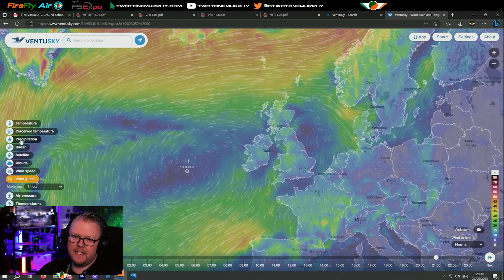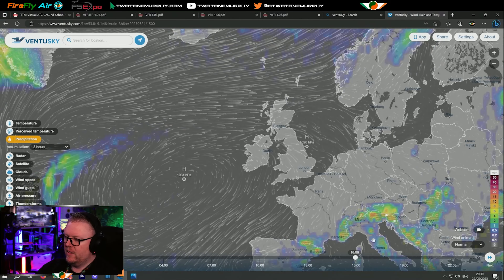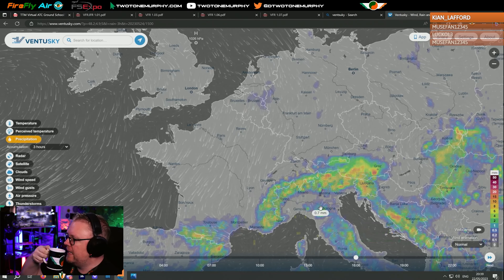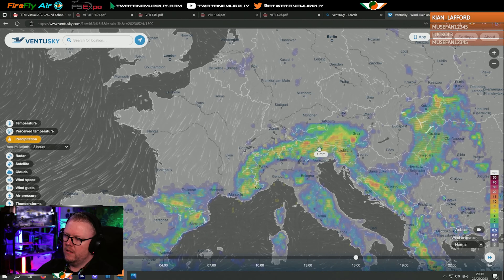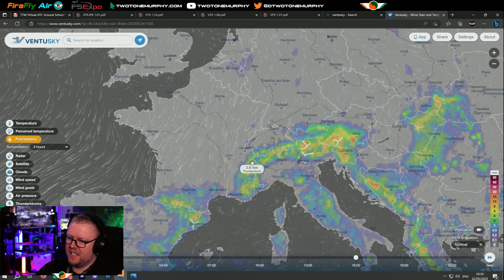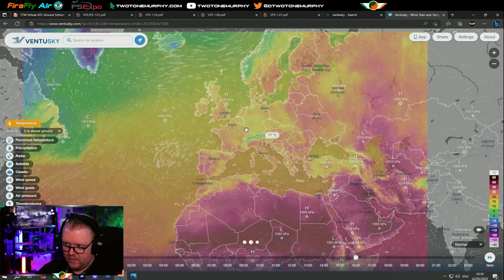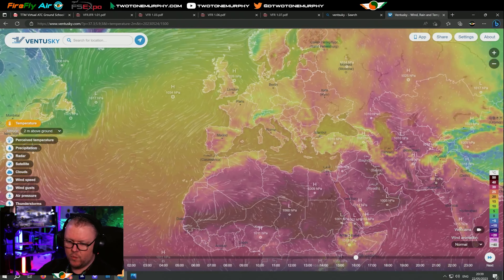We can also look at precipitation — is there any rain forecast? Have a look at what's happening around Italy — they're getting bashed with bad weather, there are lightning flashes on screen. Thunder. We don't want to go flying in thunder. If we look at the temperature — plus 25, 26 degrees — with cold air moving down, that creates the conditions. Here's high pressure, here's low pressure — this is how you get your idea of what the weather is going to do.